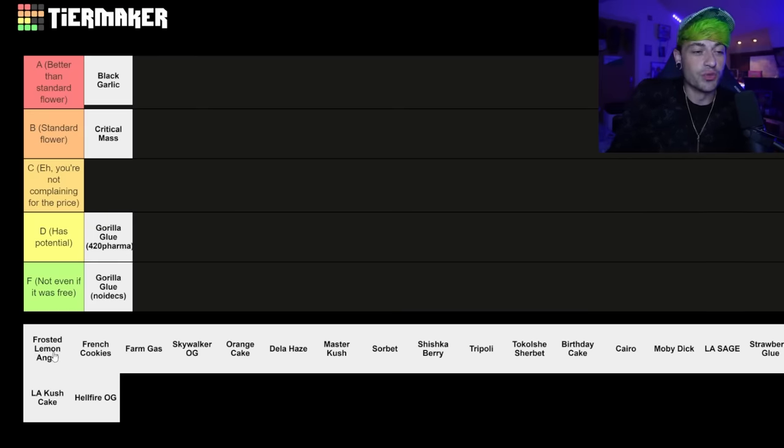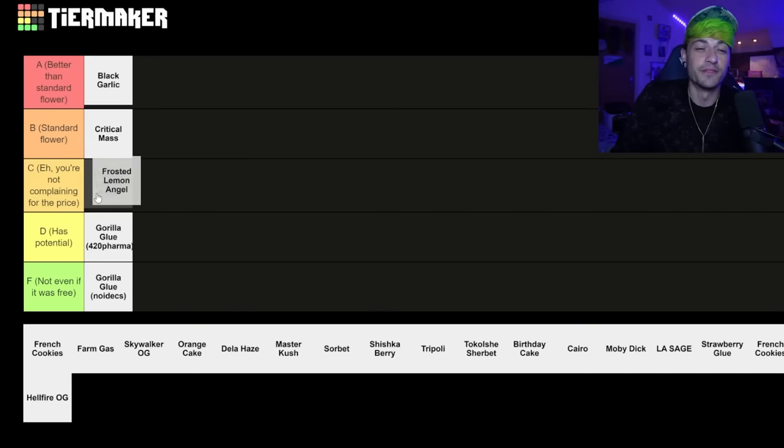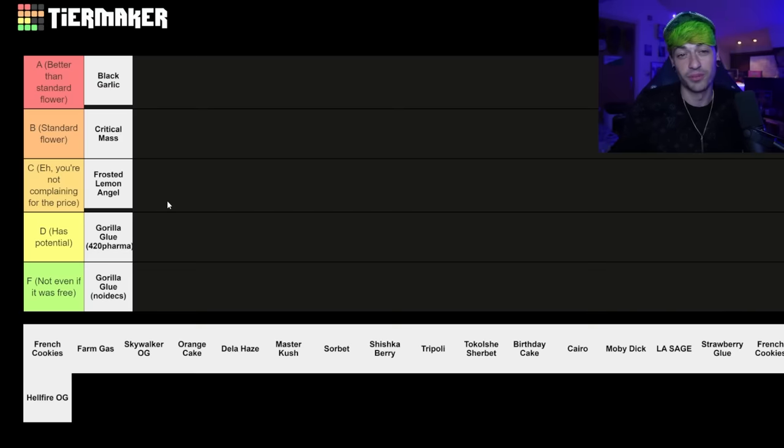The Frosted Lemon Angel — this is a really weird one because obviously not that I would ever combust my medication, but I've heard a lot of people who combusted this one and it is awful. But I've tried this one in the vape and it's really, really nice. So I'm going to put it in — eh, you're not complaining for the price, especially if you were on the vapes.